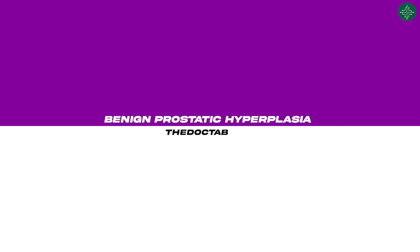Hi and welcome back. I'm Dr. Megunda, and today I'm going to take you through a very common condition in men as they advance in age, called benign prostatic hyperplasia, also known as BPH.